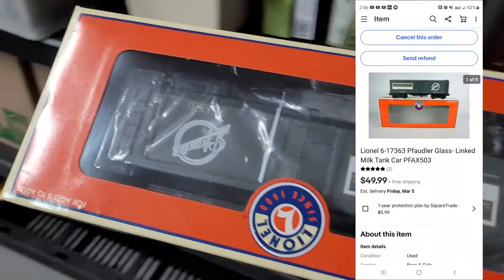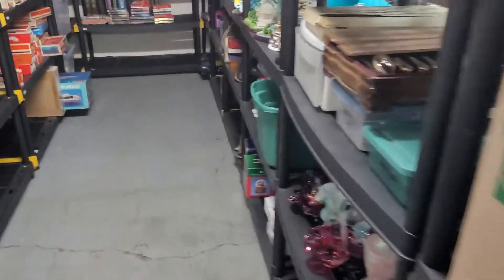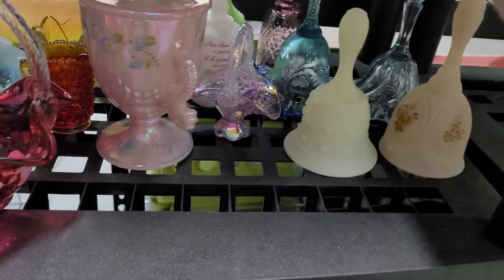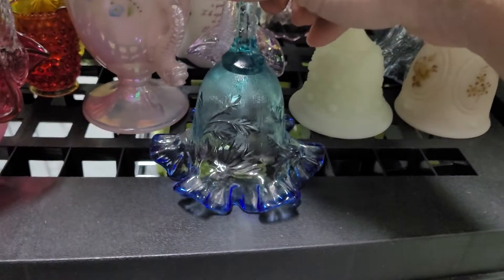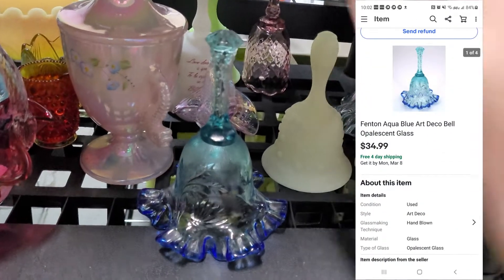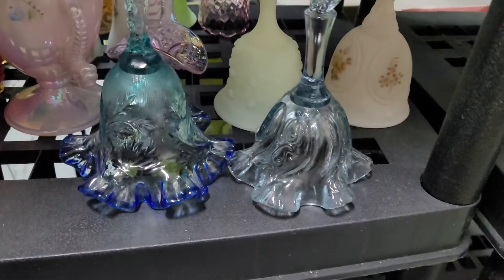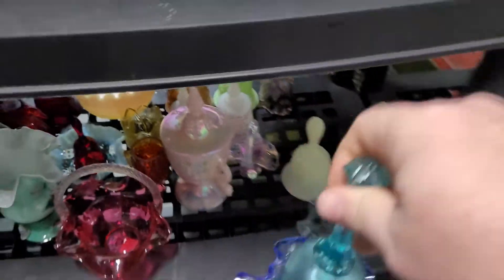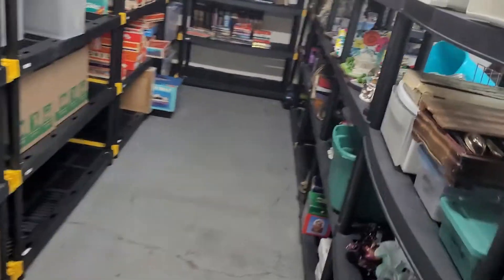Next up is a train car I accidentally picked up yesterday — it's for ship out today, sold for $49.99. Next up is another Fenton piece — sold this bell for $34.99. I need to double check which one it was because there's a blue one — yeah it was this one.